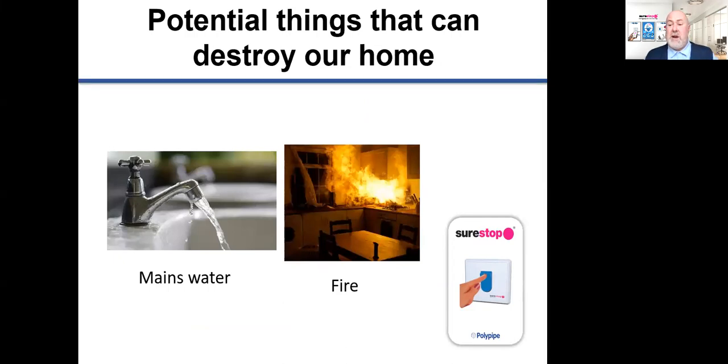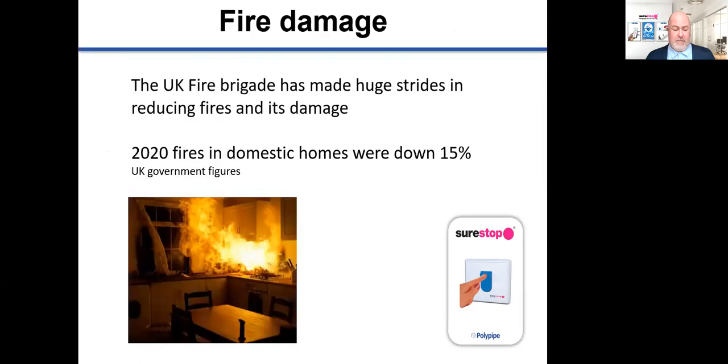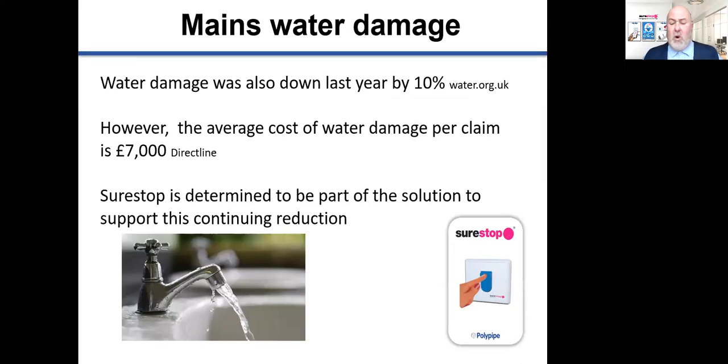The two most common forms of damage to the home are caused by water and fire. Fire is a little bit less of a worry now due to the work done by the UK fire brigade — the 2020 figures show that fires in domestic homes were down by 15% year on year, and those figures are from official government figures. Although water damage was down by 10% in 2020, the average claim for water damage caused was £7,000 per claim. SureStop installations in homes across the country have played a part in reducing the amount of claims, and SureStop is determined to continue supporting that reduction.